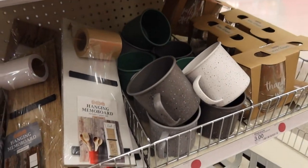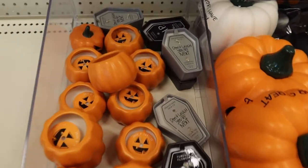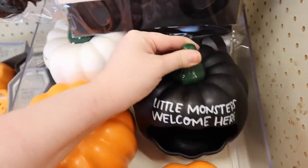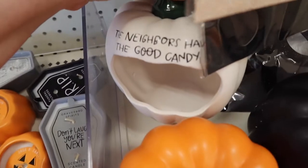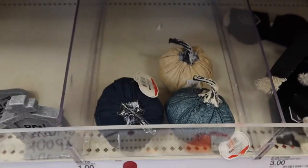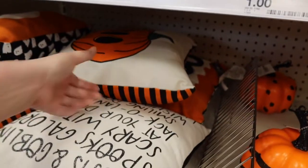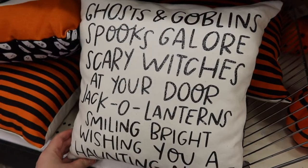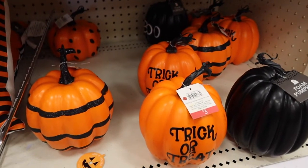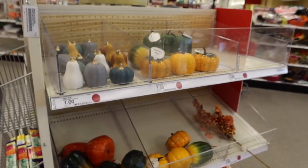They have some cute cups for $3, some more candles for $3. These are new - I didn't see these last time - they're $5. There's a white one and an orange one that says 'the neighbors have good candy.' They have some more pumpkins and more pillows. I like this one - the pillows are $5, sparkly black glitter. There are these pumpkins too for $3.